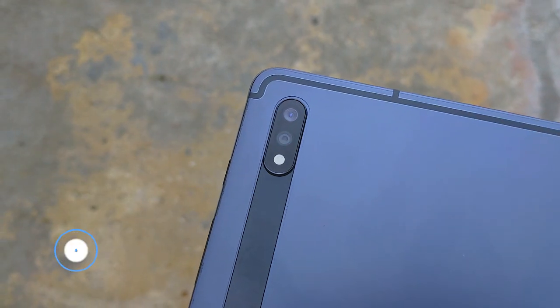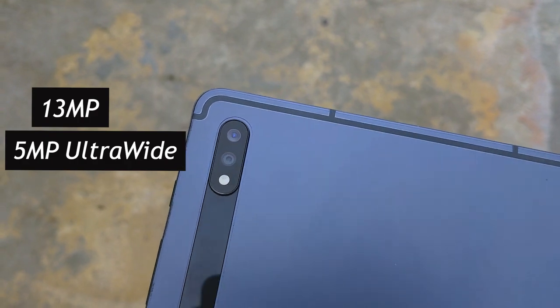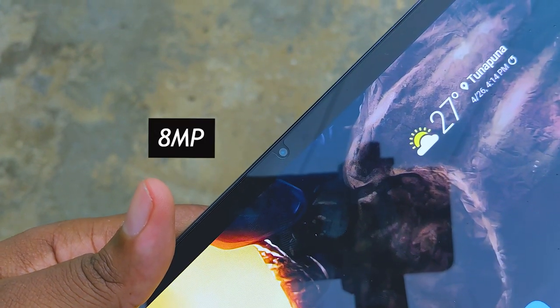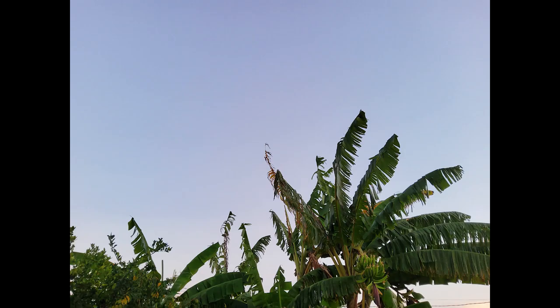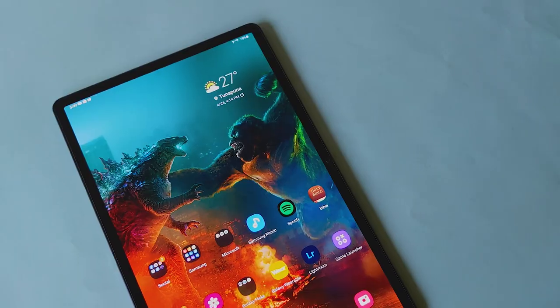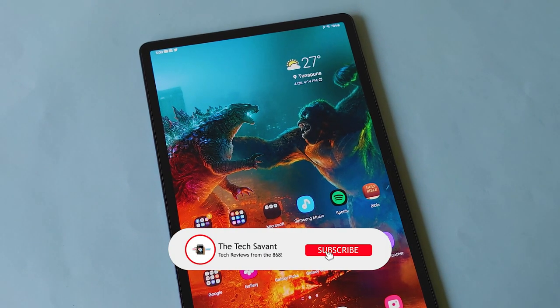As for the cameras, not much to say here — I wouldn't expect anyone to be walking around with a tablet taking pics, and if you do you'll be disappointed with both front and back results. The camera system is not terrible but not that good either. Samsung should have at least given us a better front-facing camera, since most people will use this for Zoom and conference calls. It's not that bad as you can see, but it could be better.